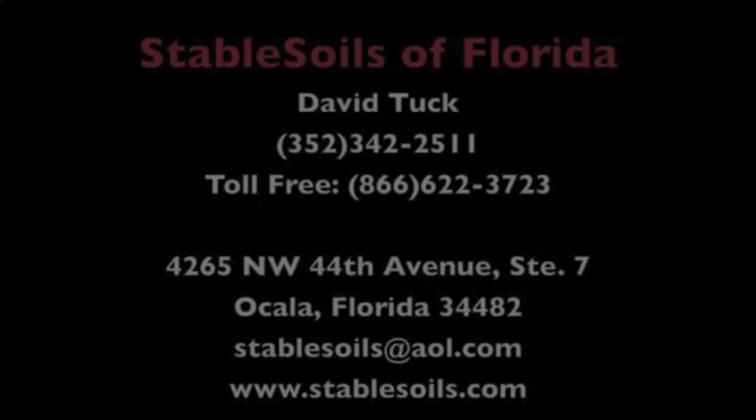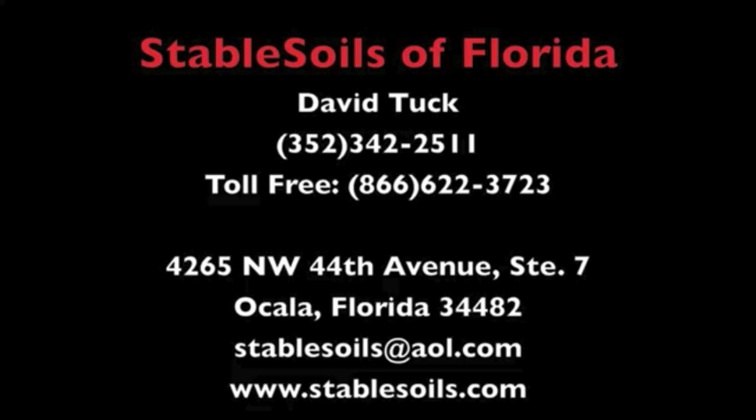No mess, quick, clean, quiet. Stable Soils of Florida — give us a call for consultation concerning your repair needs.